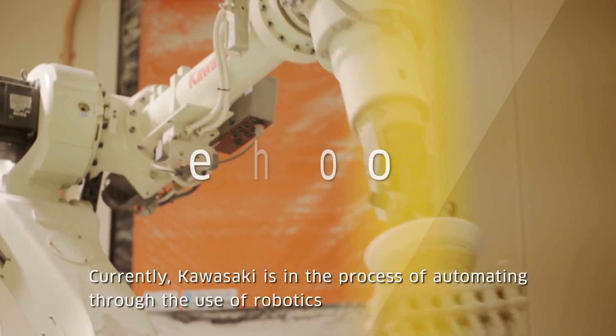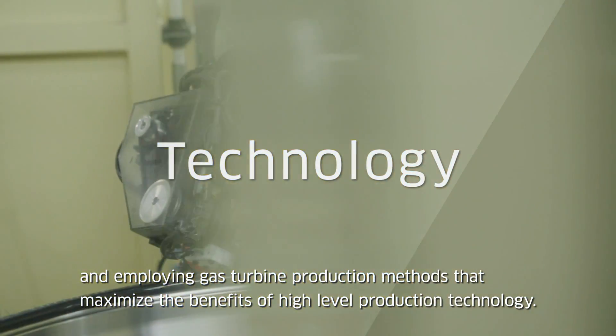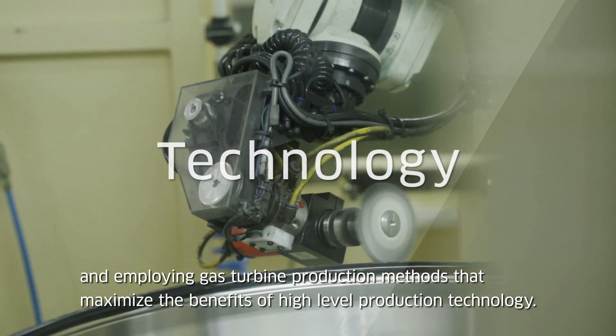Currently, Kawasaki is in the process of automating through the use of robotics and employing gas turbine production methods that maximize the benefits of high-level production technology.